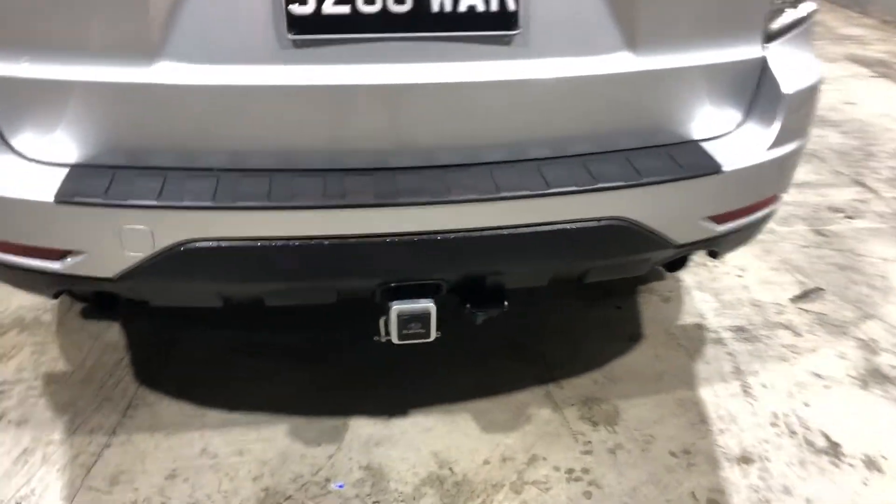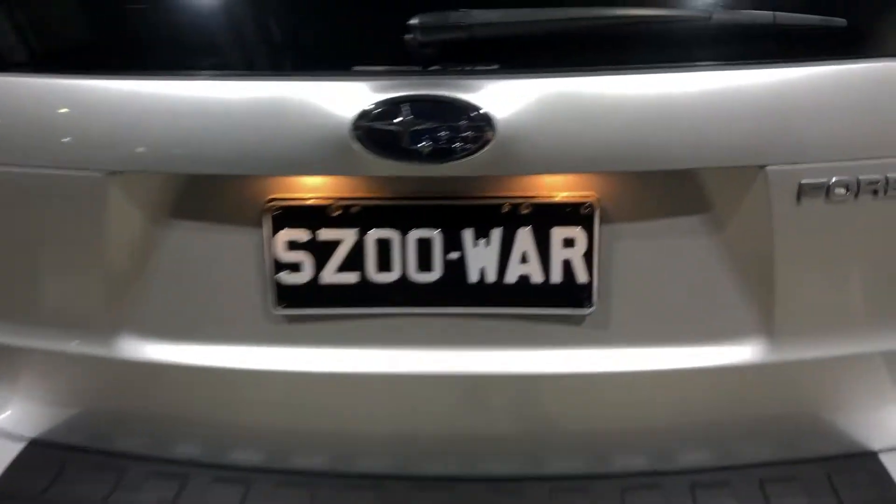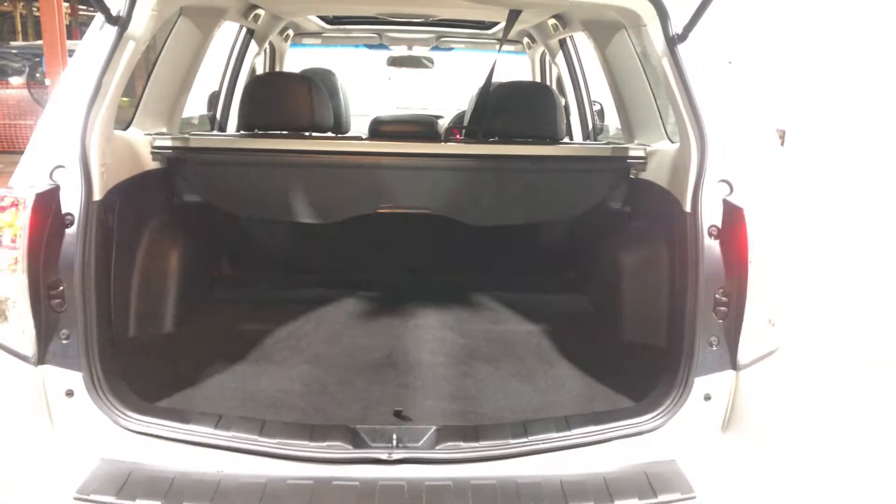It also comes with a tow bar with a ton capacity of up to 1.4 tonne. As we jump inside the boot, being a full-size family SUV, this car in the boot here has plenty of boot space at the back.